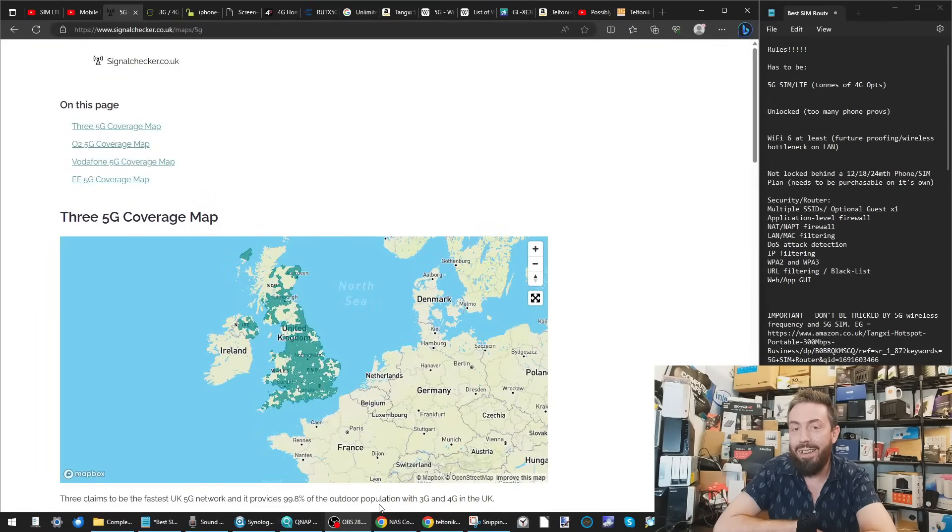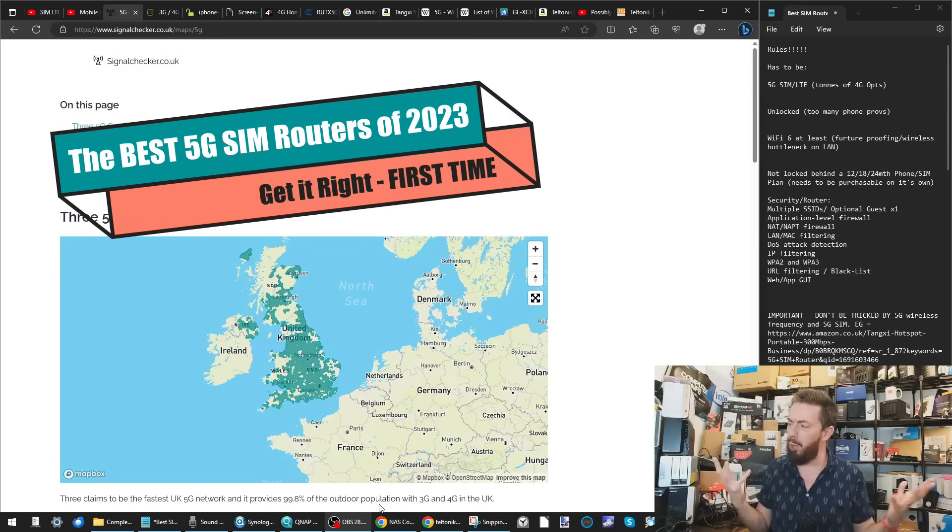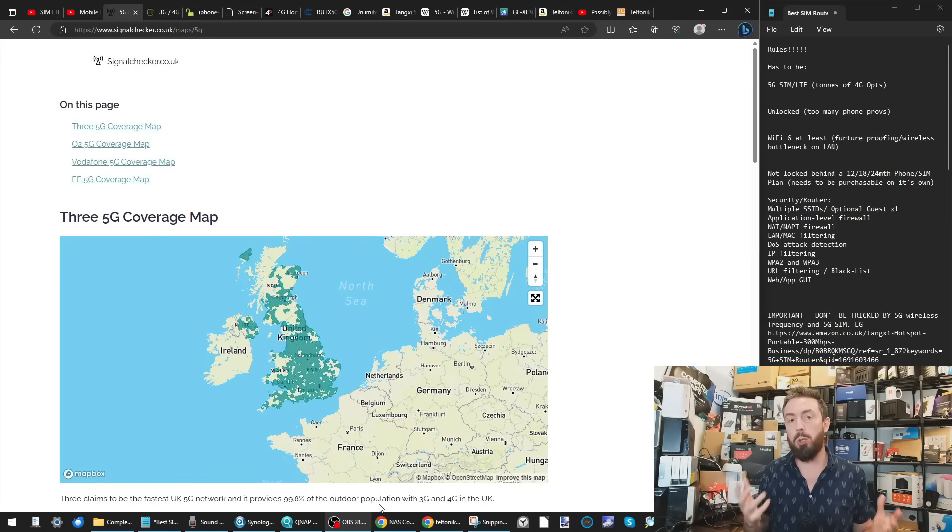Hello and welcome back. Today I want to return to the subject of SIM routers, LTE routers, or mobile routers — ultimately routers that do not require you to have internet running via wire into your home or office.